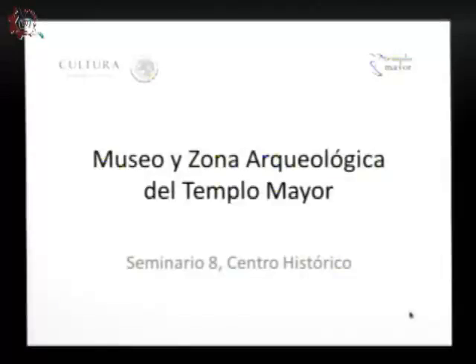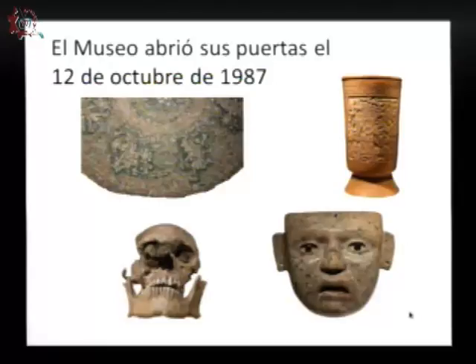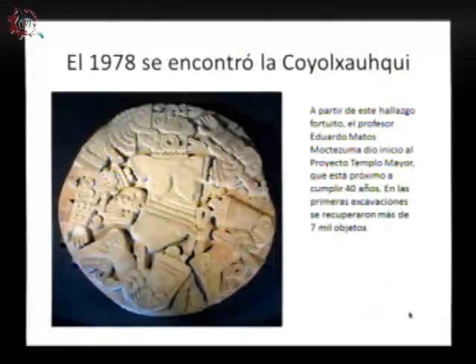El museo y la zona arqueológica del Templo Mayor de Tenochtitlán fue construida por los mexicas, un pueblo que vino de la mítica Aztlán, guiados por Huitzilopochtli, y la fundan en 1325. El museo se crea a partir de las excavaciones que iniciaron en 1978, a raíz de un hallazgo fortuito de la diosa Coyolxauqui, y abre sus puertas el 12 de octubre de 1987, a iniciativa del profesor Eduardo Matos Moctezuma. Ahí tenemos la imagen de la diosa lunar Coyolxauqui.